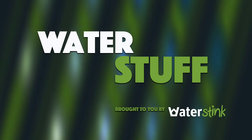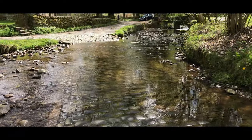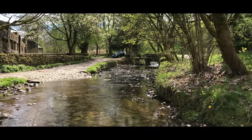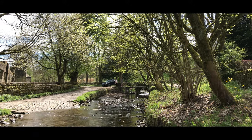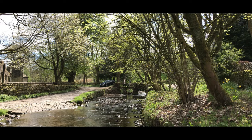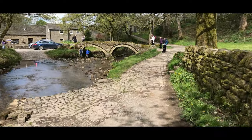In this second episode of Water Stuff, we visit one of my favourite spots where some lovely old bridges cross shallow water in a picturesque, historic English village setting.